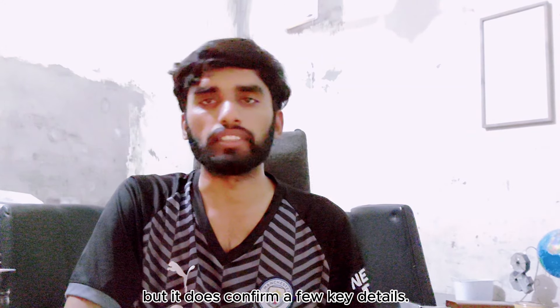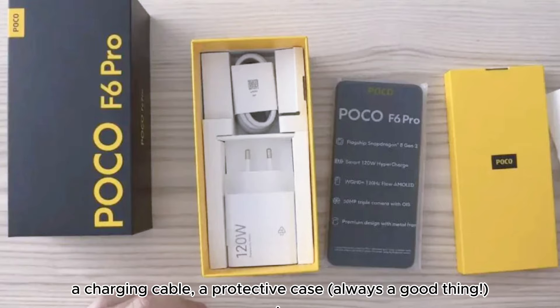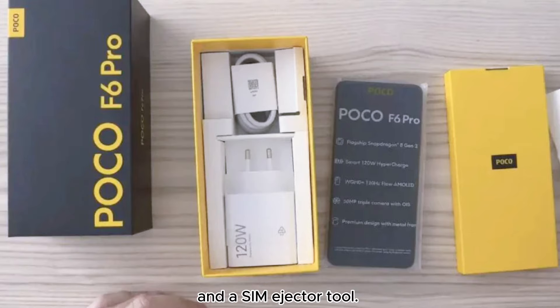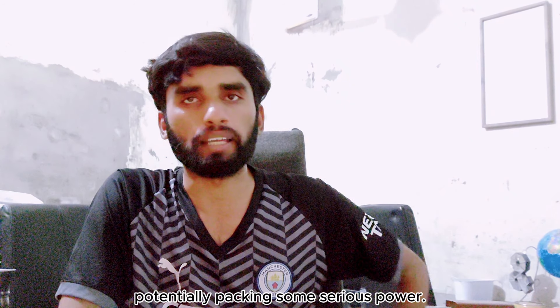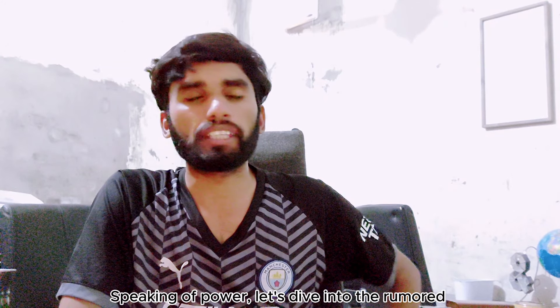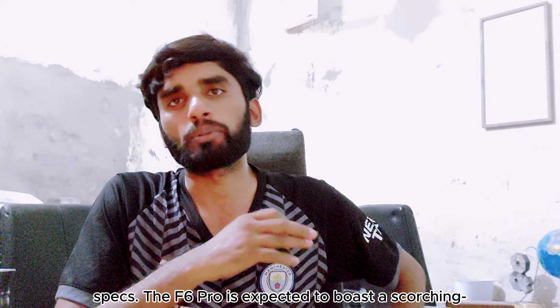The unboxing video does not show much else, but it does confirm a few key details. We are looking at a 120-watt charger, a charger cable, a protective case — always a good thing — and a SIM ejector tool. A recent Amazon leak also suggested a price tag of around €619 for the top tier with 16 GB of RAM and 1 TB of storage. Not bad for a phone potentially packing some serious power.